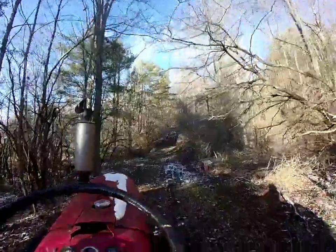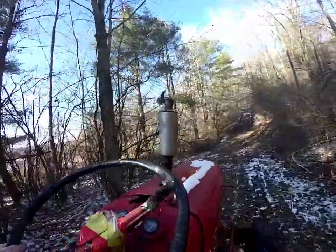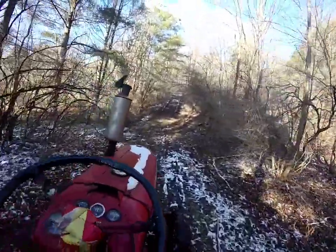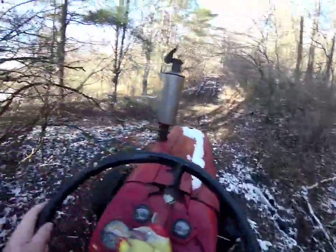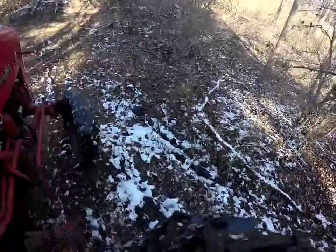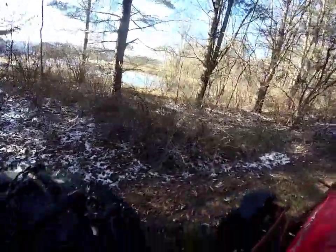We're going to come down here and trim some branches. That's a drain pipe that runs from the mountain under the road here. It runs from here over to here to help fill her pond. That's where the pond gets the water from — basically the side of our hill.